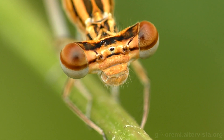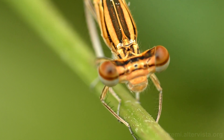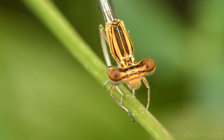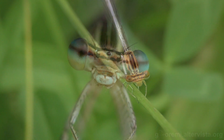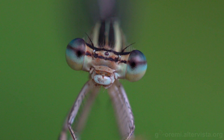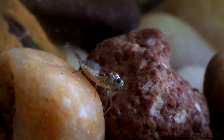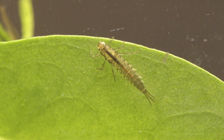E ancor meglio in questa inquadratura di Platycnemis pennipes. Gli occhi sono compositi e formati da omatidi, che in alcune specie possono raggiungere il numero complessivo di 56.000 unità. Come abbiamo detto, la prima parte della propria vita gli odonati la passano in acqua, e anche in questo stadio risultano essere voraci predatori.